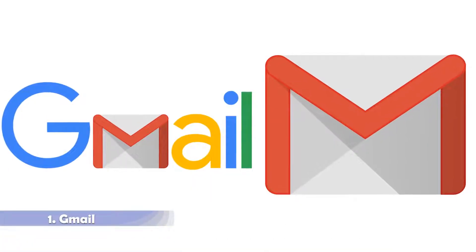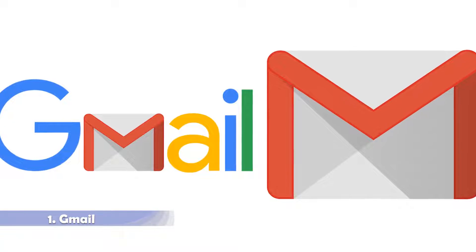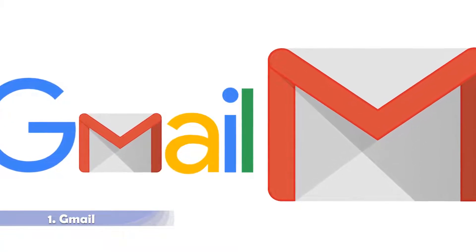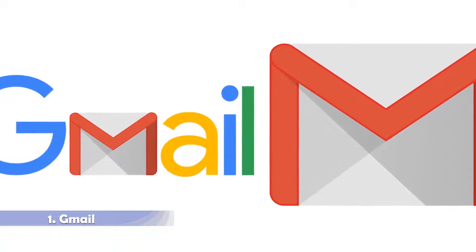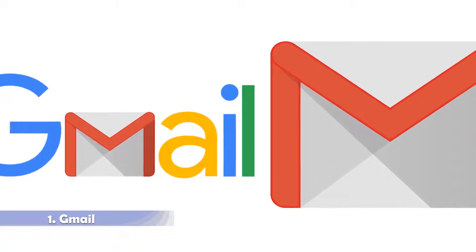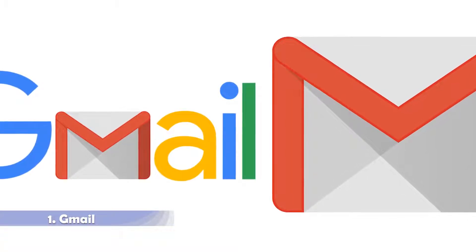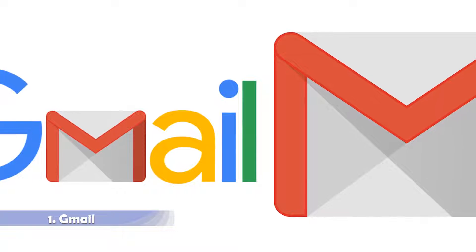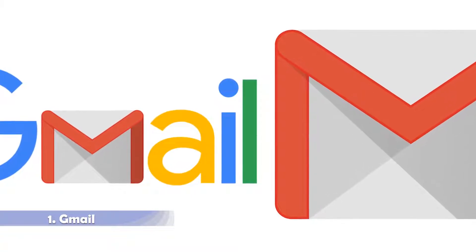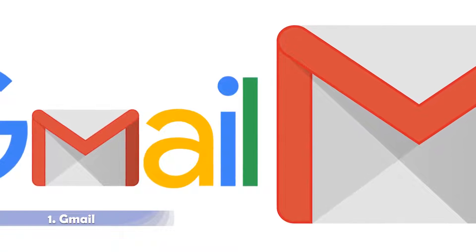The first alternative is Gmail. The Gmail team has been hard at work porting features from the alternative client to their own app. These features include snoozing, nudges, and smart compose. Unfortunately, we still have to wait for the likes of email bundling and pinning. It's a great alternative nonetheless, but we just hope Google brings the missing features sooner rather than later.